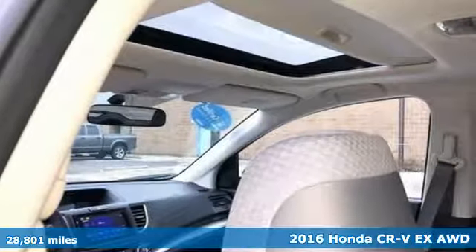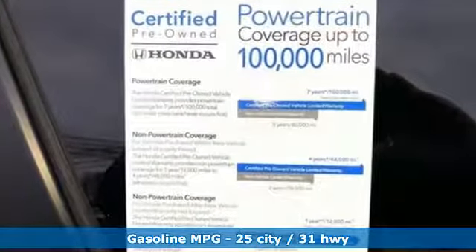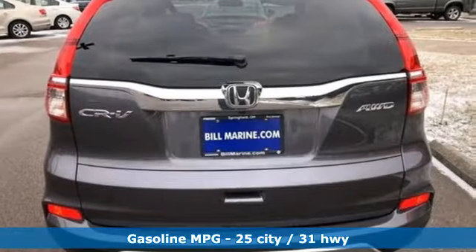Plus, it offers an exciting list of features: streaming audio, wireless phone connectivity, front heated bucket seats, and push button start.